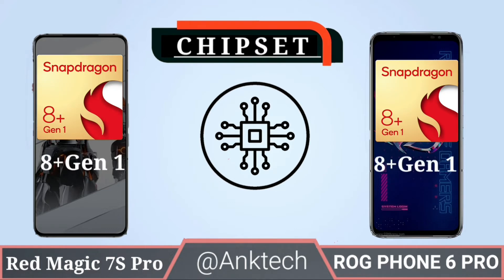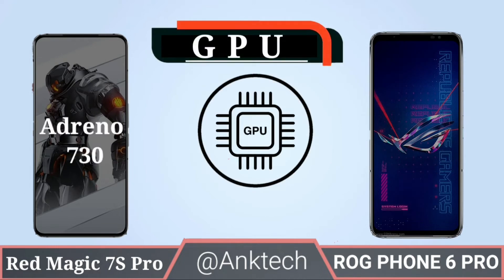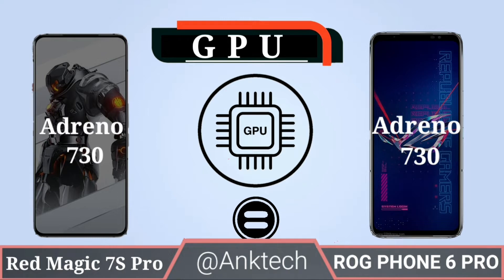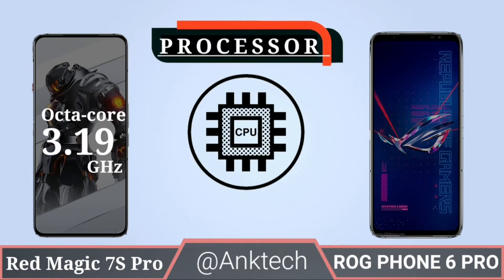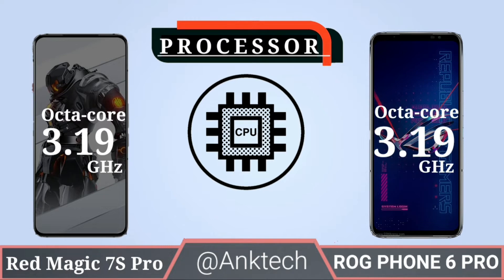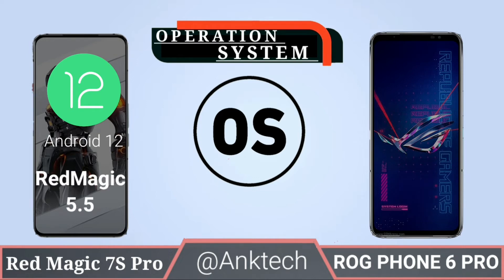Chipset: Red Magic 7S Pro and ASUS ROG Phone 6 Pro both have the Snapdragon 8+ Gen 1 processor. GPU: both phones have the Adreno 730 GPU. Both phones also have an octa-core processor clocked at 3.19 GHz.